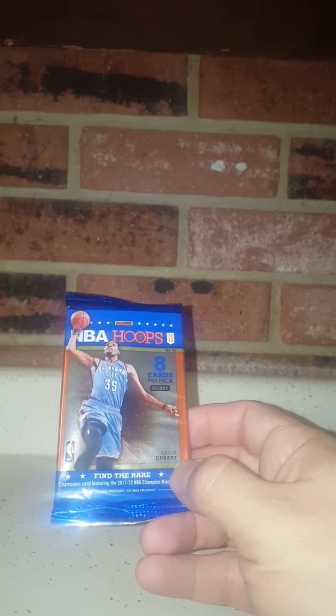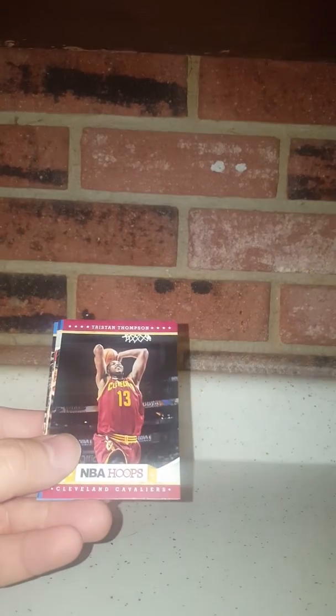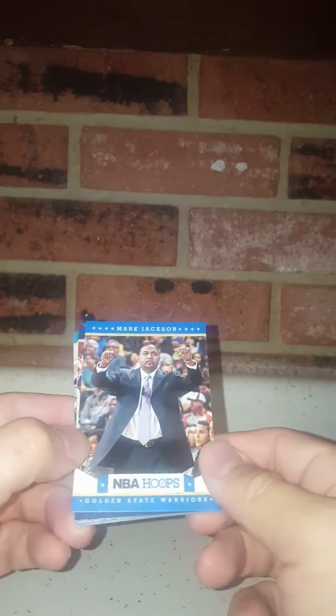All right, so I'll do the last pack — the hobby pack of Hoops. What year is it? 2012, so it's an older pack. Maybe we can pull something out of here too. Evan Fournier rookie, Tristan Thompson, Mark Jackson, Nene, Al Jefferson, Shane Battier — Sparkplug — Ray Allen. There's a KD!